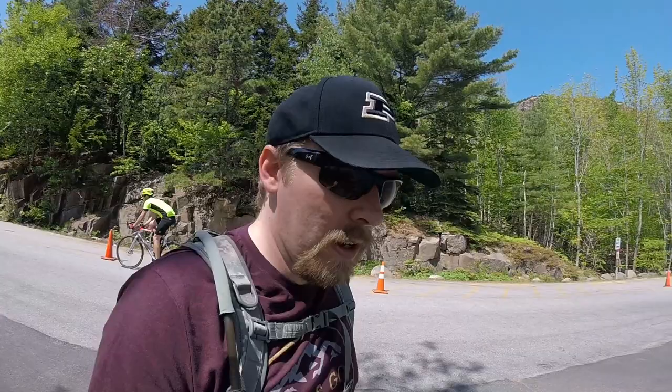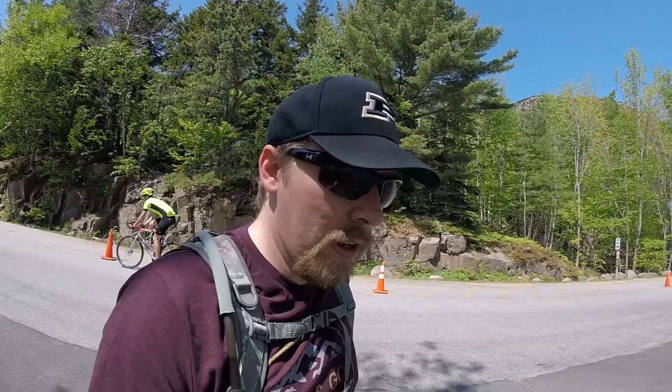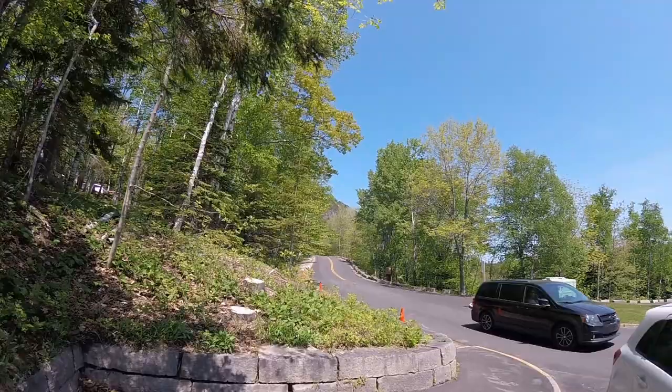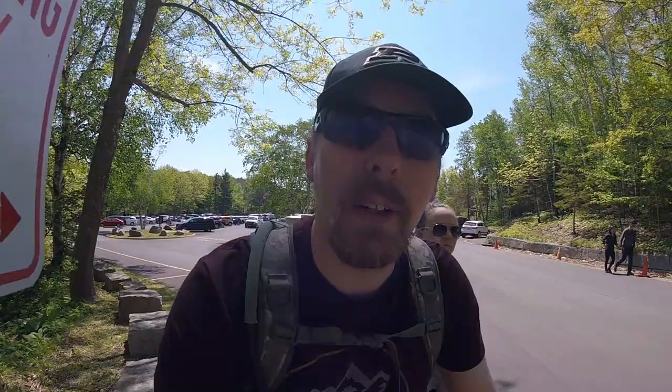We got really lucky and found one of the last spots here at Sand Beach. We had a slow start this morning, parked at the upper lot, and we are set. There are restroom facilities over here if you need a pit stop before heading off on the trail or down to the beach. There's also a changing station if you want to get into your swimsuit before heading to the beach.